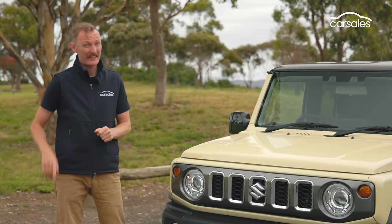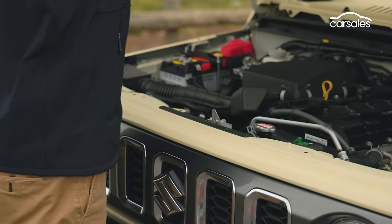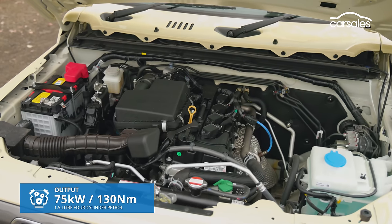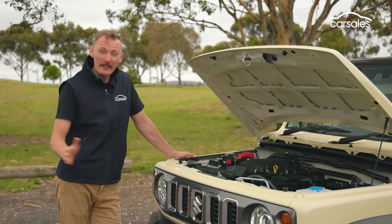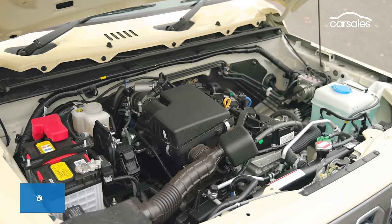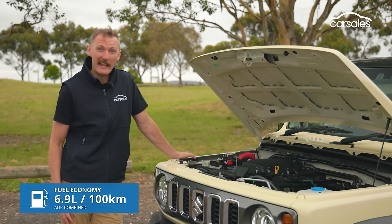Don't get too excited about the powertrain though. I've thrown my leg over motorcycles with engines bigger than this, and it's a pipsqueak in every respect, with virtually no redeeming qualities. It's dirty and can't be sold in Europe as a result, and super underpowered — it couldn't pull the skin off cold custard. Suzuki reckons it's fairly efficient, but we'll see about that later in the video.